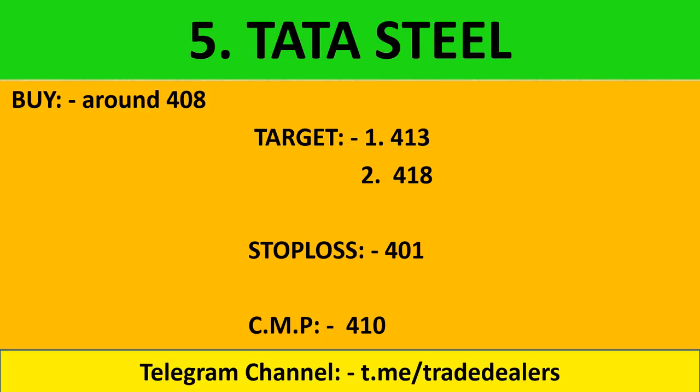Tata Steel: buy at 408 rupees. On a closing basis tomorrow, definitely 3-4 rupees dip is greater. Buy position for a target of 418, with stop loss to maintain at 401. You can see how good the return can be.